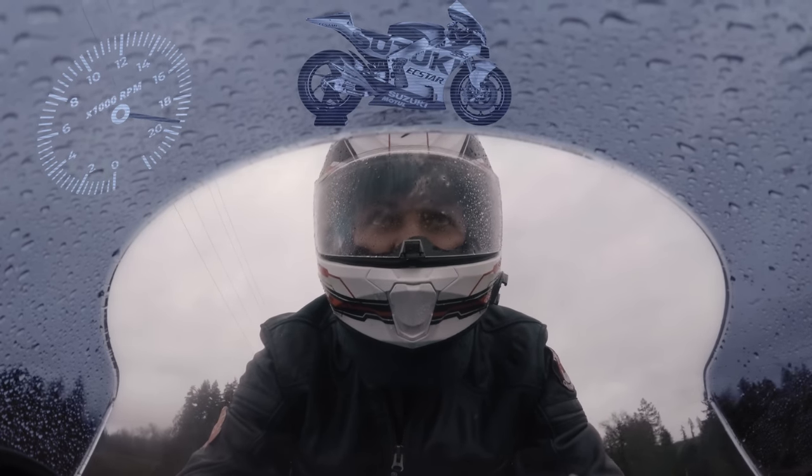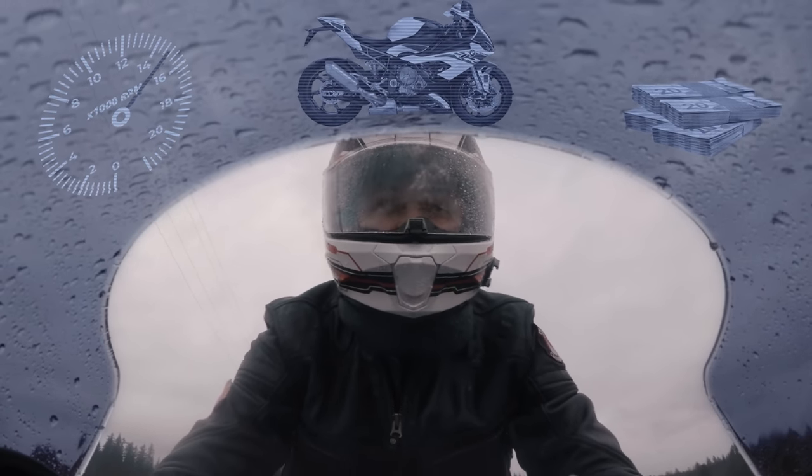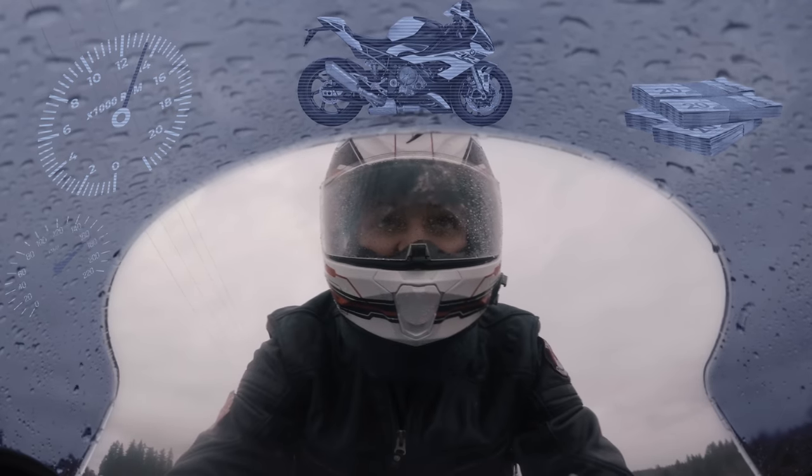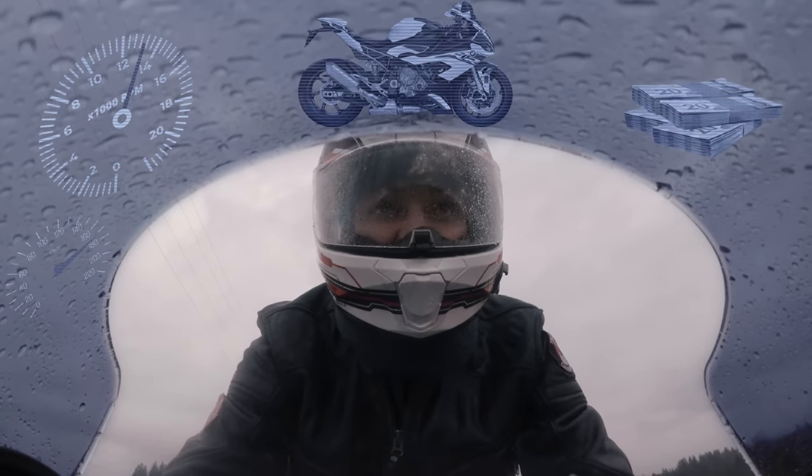Only MotoGP bikes rev this high, but you can't buy one because they cost $2 million — that's not cool. Street liter bikes can be had for 20 grand, but they only rev to 14,000 RPM and only at 170 kilometers an hour. The last time I checked with a cop, that wasn't cool either.